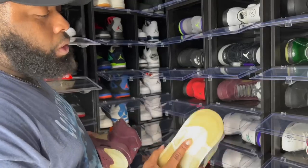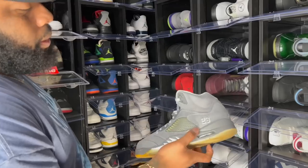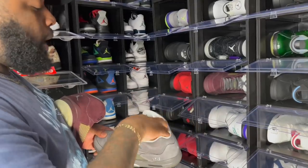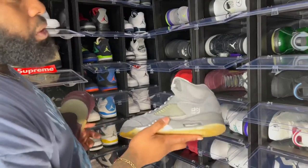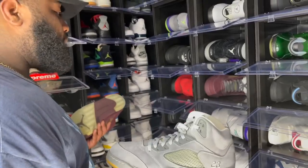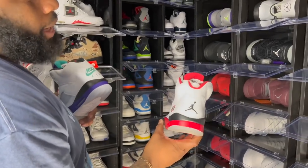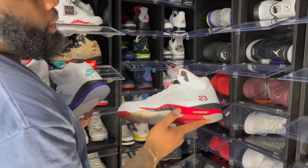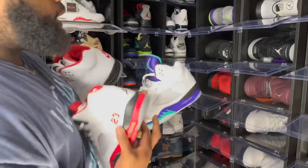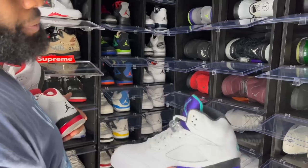Grape Fives — another one with stitch 23 on the side. Why aren't we getting shoes like this retro'd? We're getting Oreos but not these? OG — we need these. Nike Air on the back, stitch 23 — this is my favorite OG Air Jordan 5 of all time. The black tongue Fire Red.